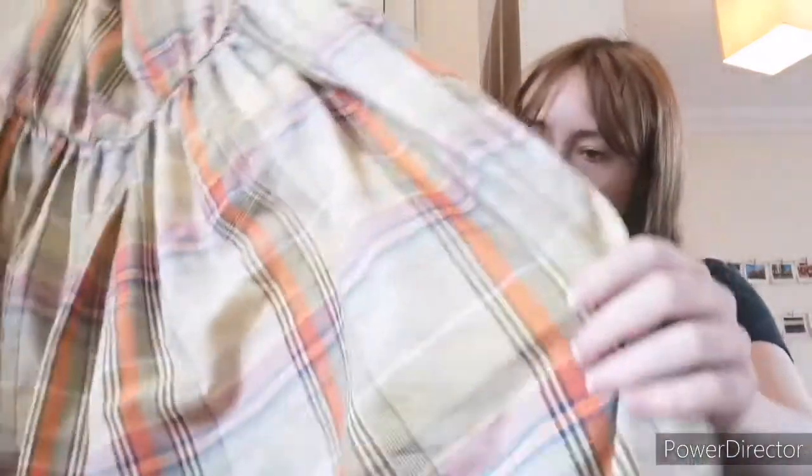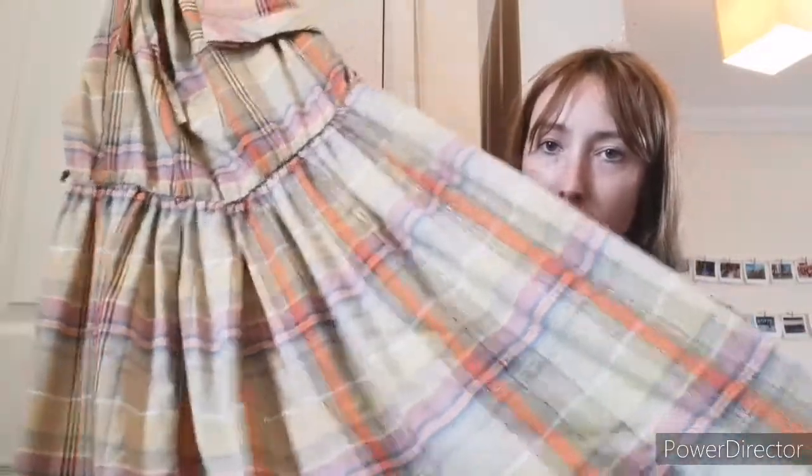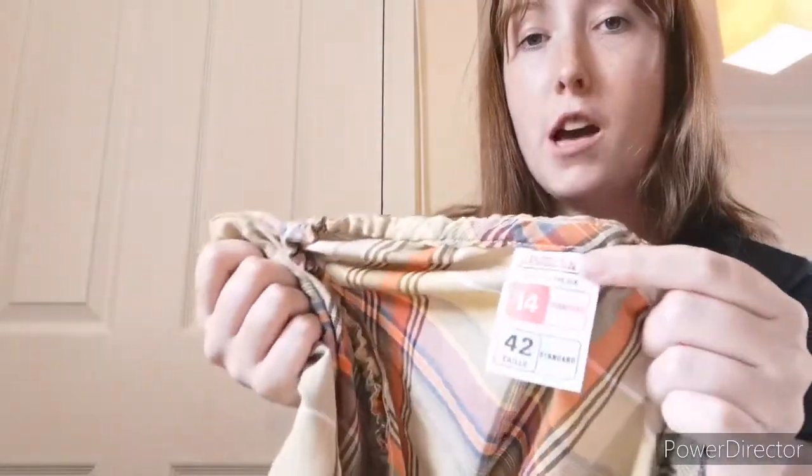First up from the bundle is this checkered plaid tea dress. It's a St. Michael M&S, size 14 — and I love picking up St. Michael, I find it goes really well. It's just a classic, obviously Marks & Spencer's. It has a market. With this pattern, I'll put it up for £12 to £15.